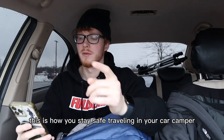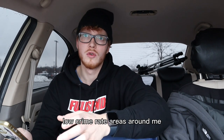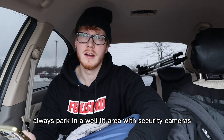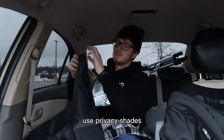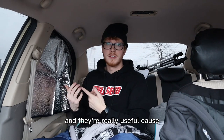Here's how you stay safe traveling in your car camper. First, find a low crime rate area — you can do this by simply looking up on Google 'low crime rate areas around me' or the lowest crime rate area in whatever state you're in. Always park in a well-lit area with security cameras. Always keep your doors locked at night. Use privacy shades — mine are magnetic, they're linked in the bio, I got them off Amazon.